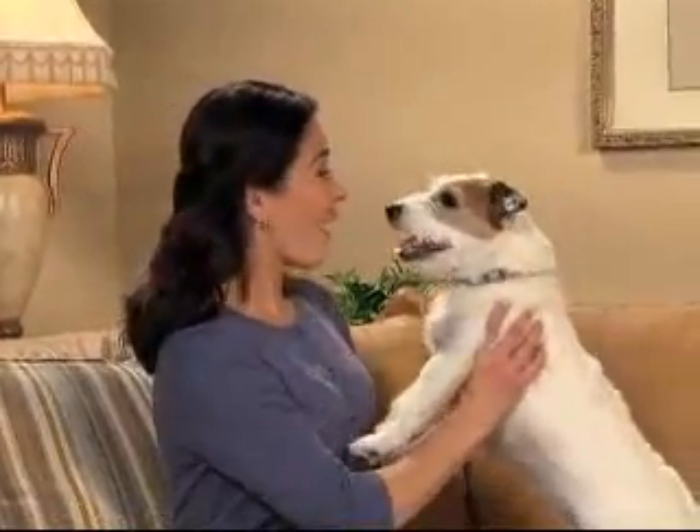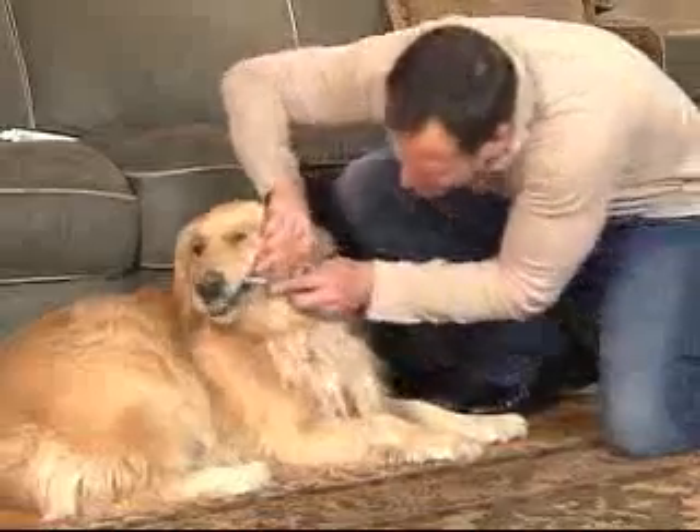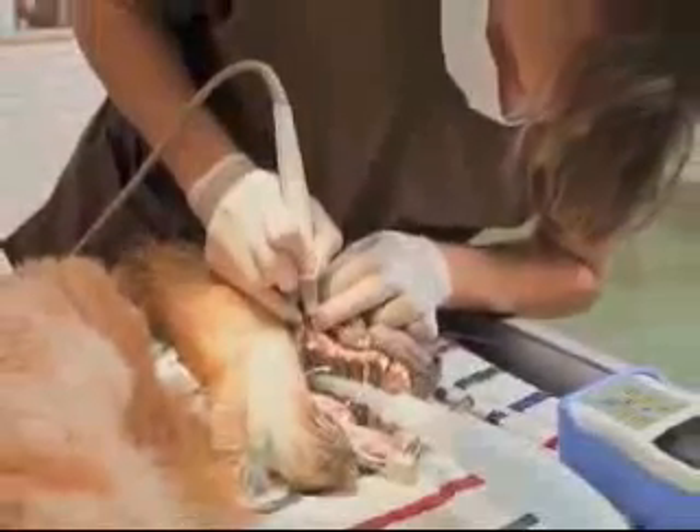Your pet really enjoys being close, but their breath is really gross. You can't brush it away, and vet cleanings are expensive, and they're tough on your pet.